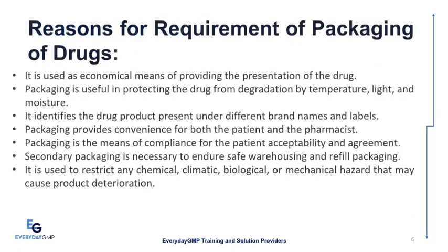Before we go into details, we should know what are the reasons for requirement of packaging of drugs. It is used as an economical means of providing the presentation of the drug. Packaging is useful in protecting the drug from degradation by temperature, light, and moisture. It identifies the drug product present under different brand names and labels. Packaging provides convenience for both the patient and the pharmacist. Packaging is the means of compliance for the patient acceptability and agreement. Secondary packaging is necessary to endure safe warehousing and refill packaging. It is also used to restrict any chemical, climatic, biological, or mechanical hazard that may cause product deterioration.